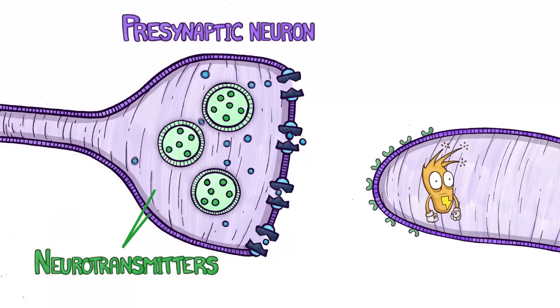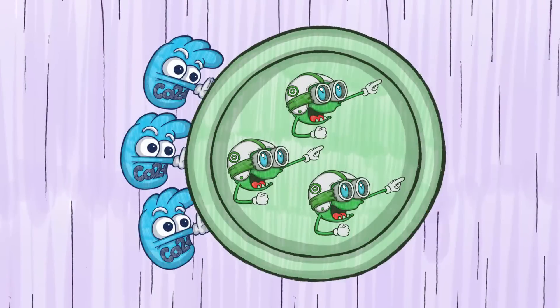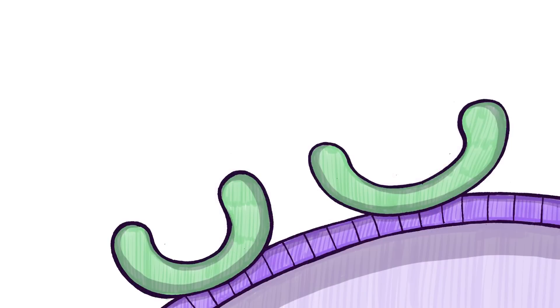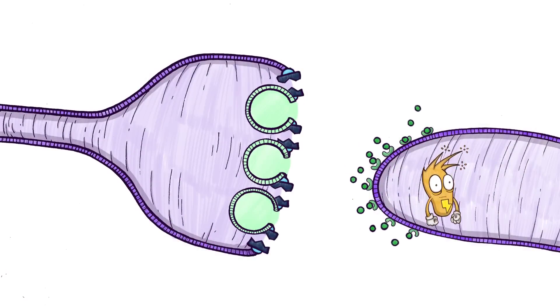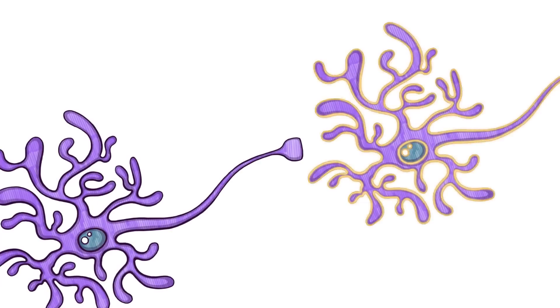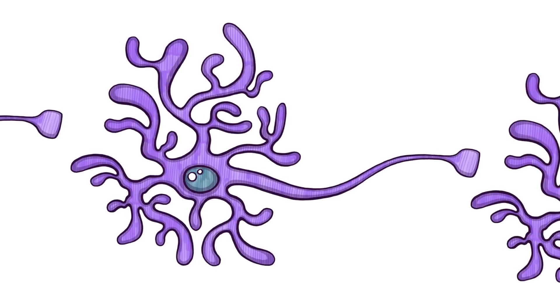The calcium ions then cause vesicles full of neurotransmitters to fire toward the next neuron. These neurotransmitters, which in this case are responsible for relaying the pain signal, spark action potentials in the next neuron, which then fires its neurotransmitters. This chain reaction continues all the way to the brain, where it is processed or perceived as pain.